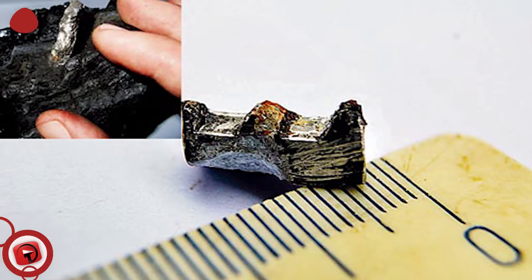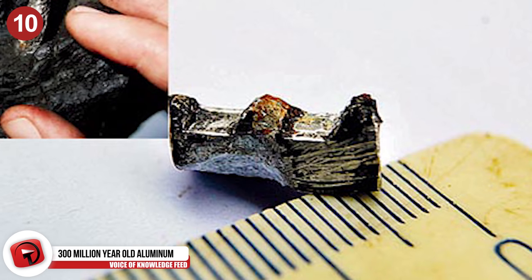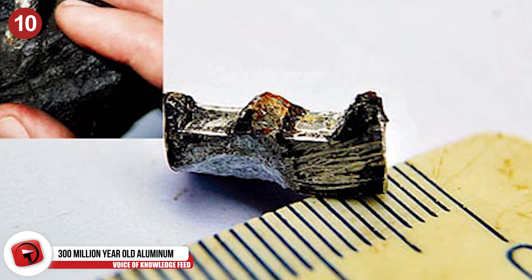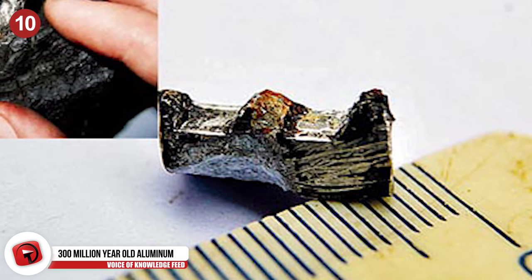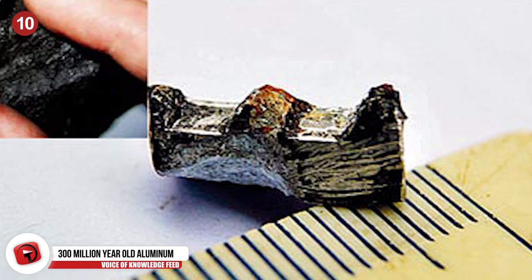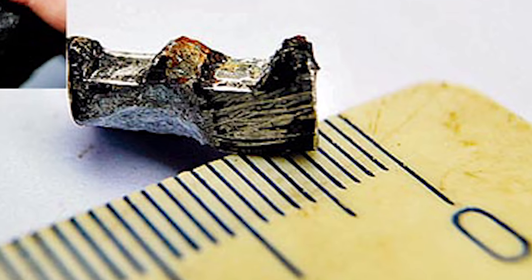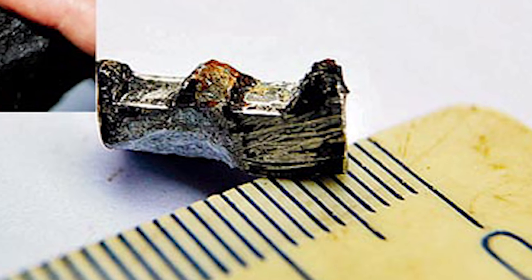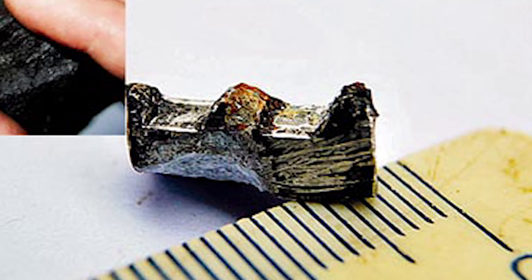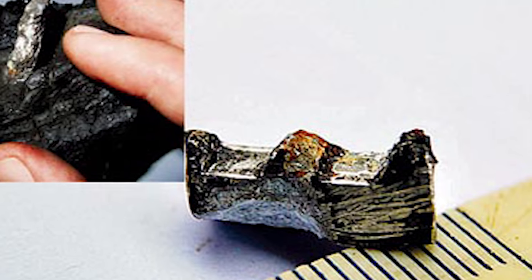Number 10: A 300-million-year-old piece of aluminum machine found in Russia. A Russian man working at a mine found something strange in his coal — a shiny metal rod-like object sticking out of it. Upon further inspection it seemed really out of the ordinary, so he broke the coal apart. What was inside seemed to be a piece of machinery: it looked like a toothy part of a gear shift, a common enough part to find in a machine.